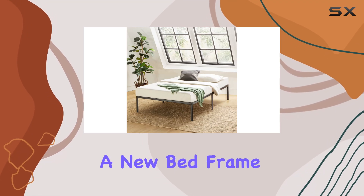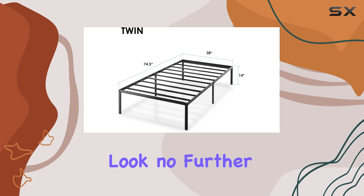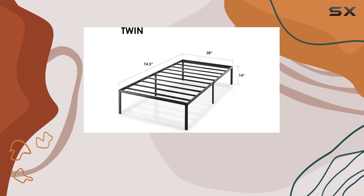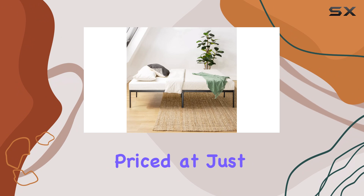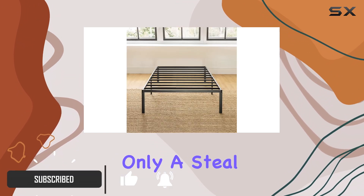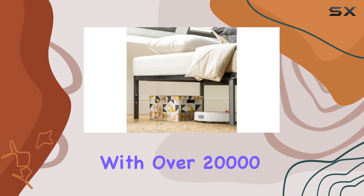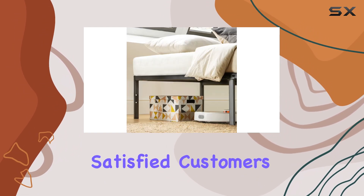If you're in the market for a new bed frame that combines durability, style, and affordability, look no further than the Best Price Mattress metal platform bed. Currently priced at just $62 on Amazon, this sturdy frame is not only a steal but has also earned its place as a best seller with over 20,000 reviews from satisfied customers.